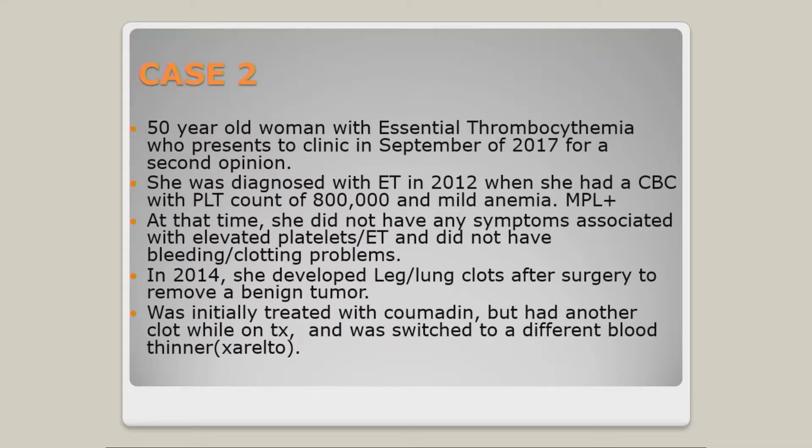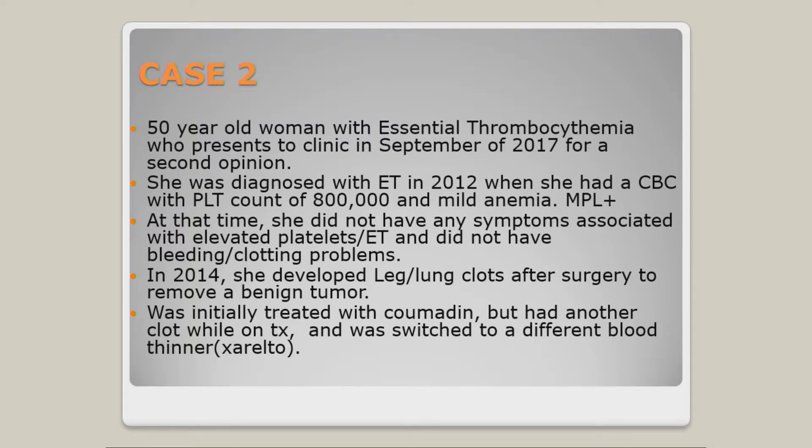This lady is 50 years old. She was diagnosed with essential thrombocythemia and came to see me in September of 2017. Her initial ET diagnosis was in 2012 when a routine CBC showed a very high platelet count and mild anemia, and her testing showed she was MPL-positive. At that time she truly had no symptoms and no bleeding or clotting events. Later, she was found to have a benign tumor, had surgery, and unfortunately developed a clot in her leg afterward.